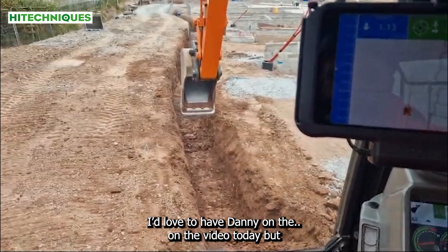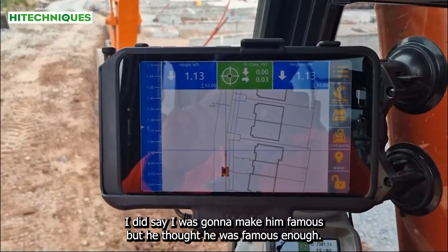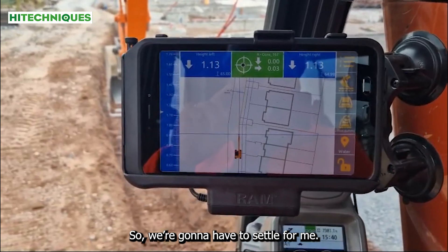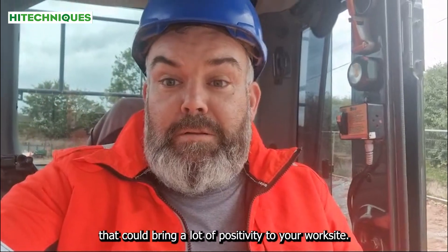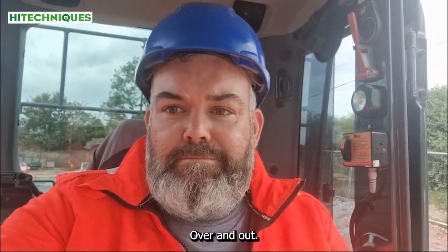I'd love to have Danny on the video today but I did say I was going to make him famous, but he thought he was famous enough, so we're going to have to settle for me. Thanks for watching and look, I hope you took something that could bring a lot of positivity to your work site. Over and out. Thanks.